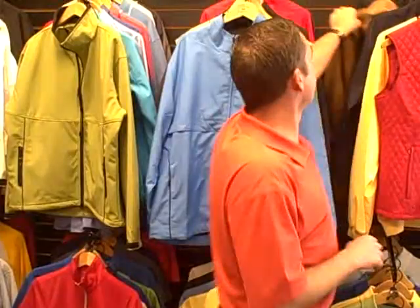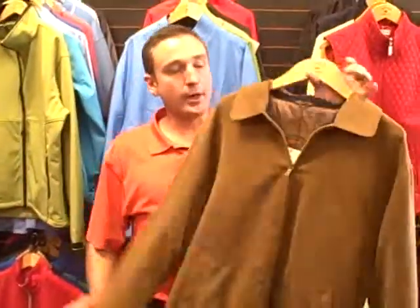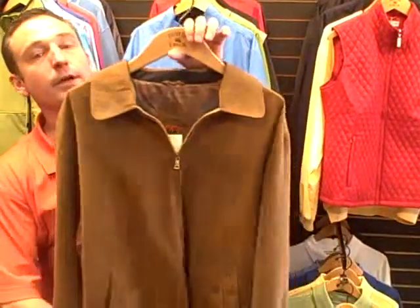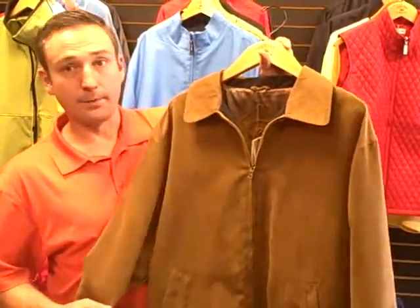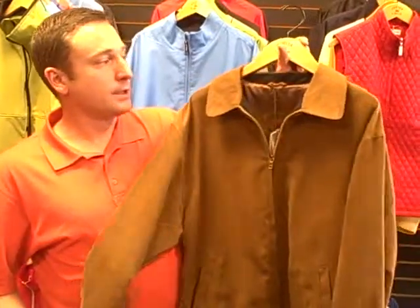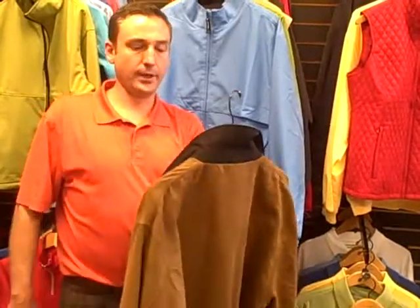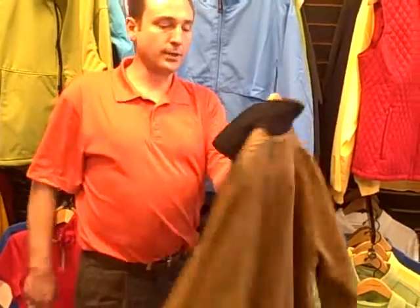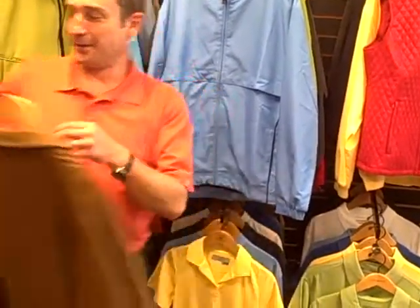Our number two selling jacket is the Microsuede City Bomber. It's a suede microfiber with Teflon coating. We have it in three colors — excellent jacket. It retails for $100. You can go to a menswear store and you'd probably throw down about $150 for something like this, but it's more in the $100 range.